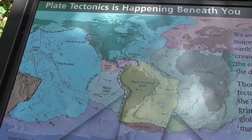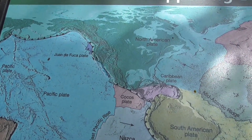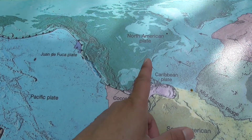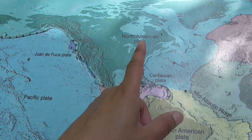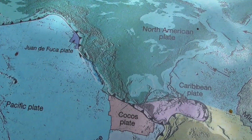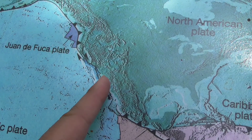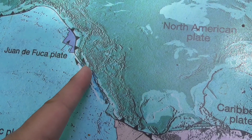This is a world map showing the tectonic plates on the surface of the Earth. Here you can see the North American plate and the Pacific plate, and in California you can see the boundary between the two plates — this is the San Andreas Fault.